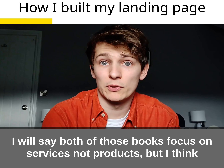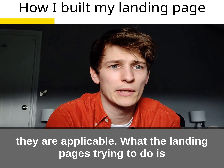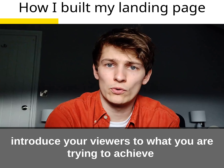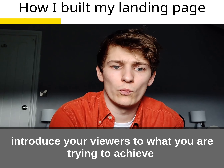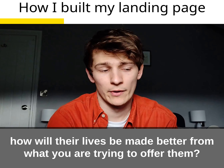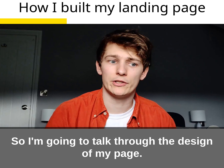Both of those books focus on services, not particularly products, but I think they are applicable in the same way. Basically, what the landing page is trying to do is introduce your viewers to what you're trying to achieve and how their lives will be made better by what you are trying to offer them.